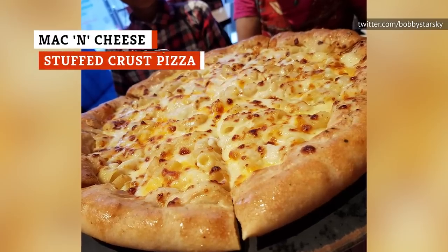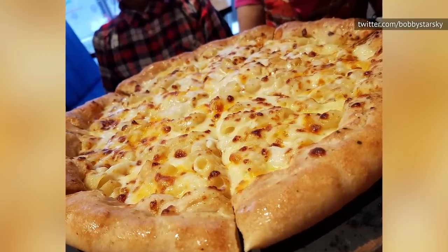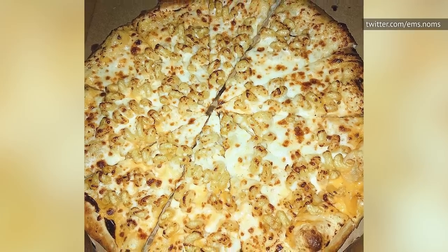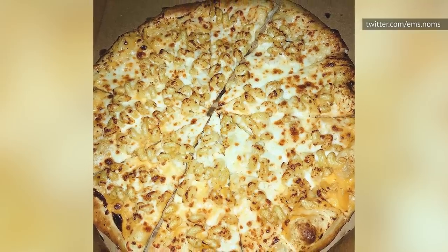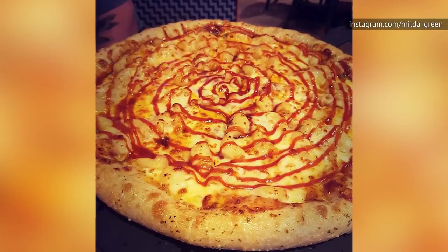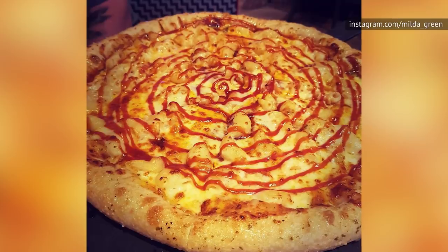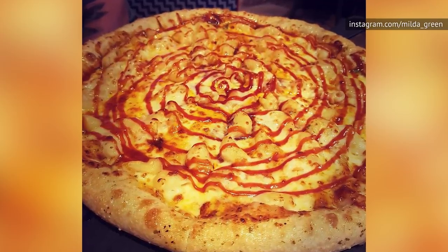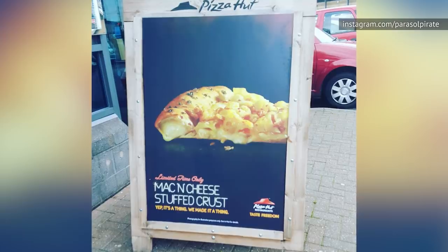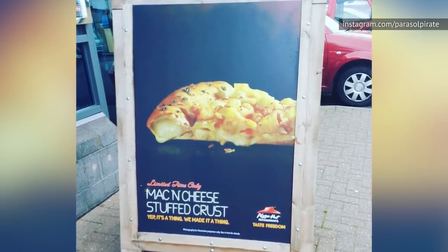Speaking of annoying the Italians, this is the mac and cheese stuffed crust pizza. Introduced in the U.K. in 2017, this one is pretty much exactly what it sounds like. A stuffed crust and bechamel base play host to a topping of macaroni, cheese sauce, triple cheese blend, and crispy onions. And if that's not quite enough, Pizza Hut also created a version with a barbecue base and topped with a drizzle of barbecue sauce. Gareth Hopley, Pizza Hut's head of communications, tried valiantly to justify the mac and cheese pizza's existence.